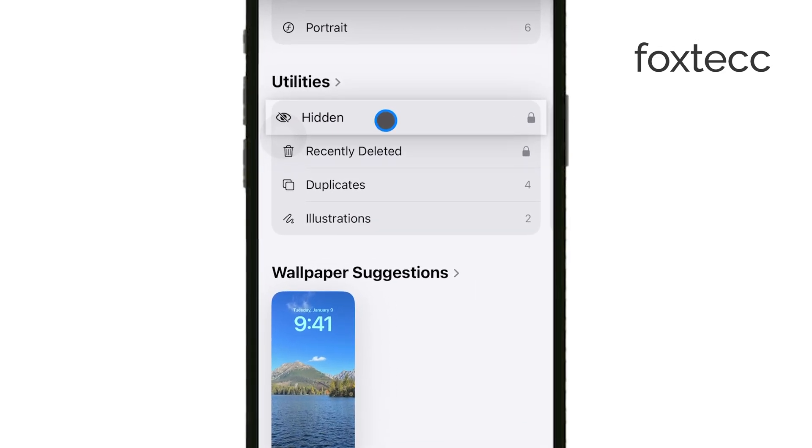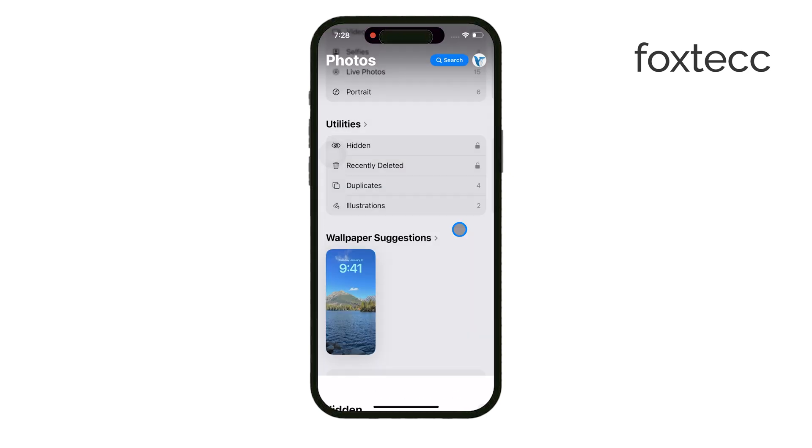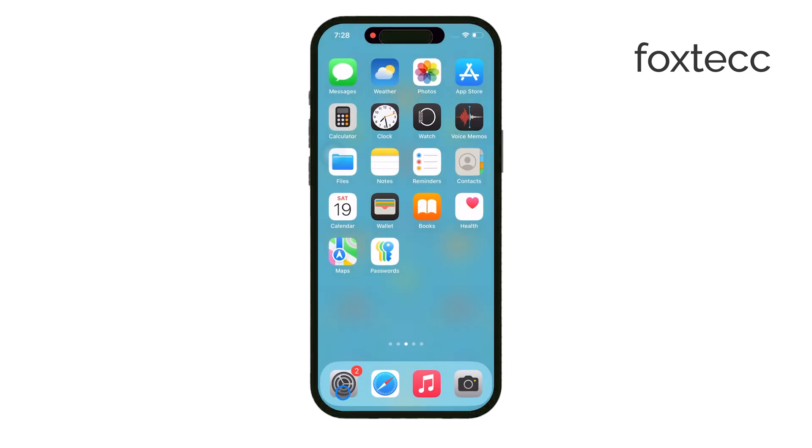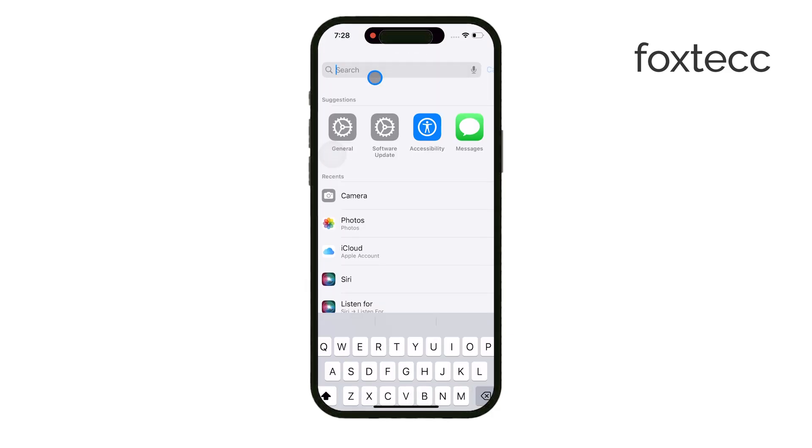What's nice about the Hidden Album is that it's protected by Face ID or your passcode. You'll notice a little lock icon next to the album, meaning no one can access it without your permission. To make sure that this locking feature is enabled, you can check your settings — just go to Settings, scroll down to Photos, and make sure that Use Face ID is toggled on.